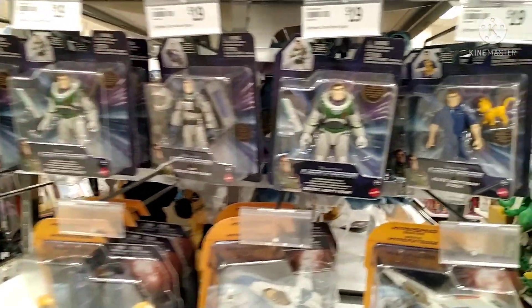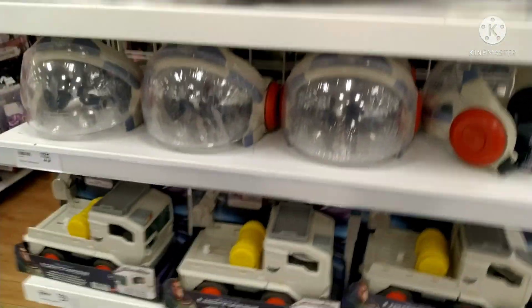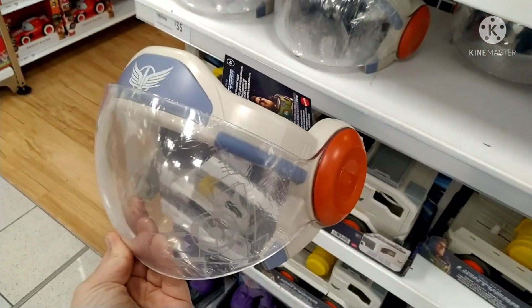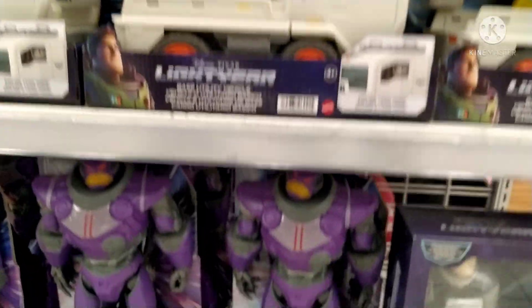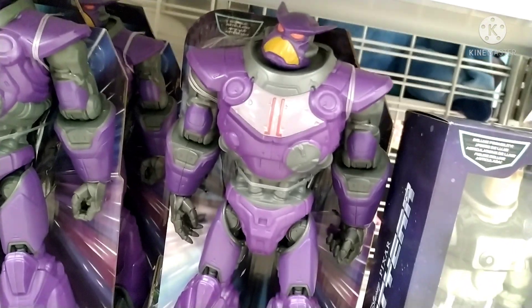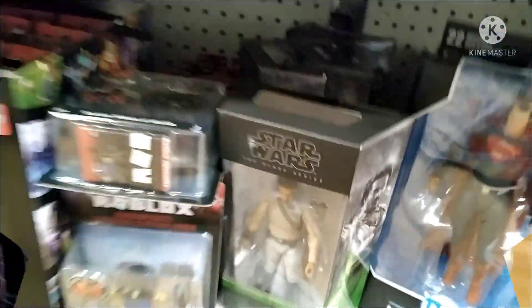They had the new Buzz Lightyear movie toys - a couple of figures in the smaller size, a couple of spaceships. This is pretty cool - the helmet, or probably more just the visor really. If you're a kid you'd probably enjoy running around with that. It does look like a fun movie, I might have to check it out. Spoiler alert - Zerg does seem to be in this one. There he is looking pretty cool, and there's a couple of side-by-side figures - maybe one of them's the chase variant.